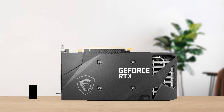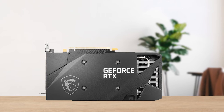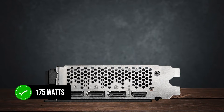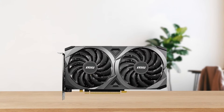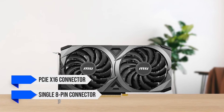On the side, you can see one 8-pin connector for power, because at most the RTX 3060 is going to consume 175 watts, which means that all the power it needs can be provided by the PCIe x16 connector and a single 8-pin connector.